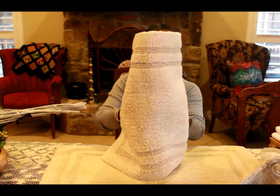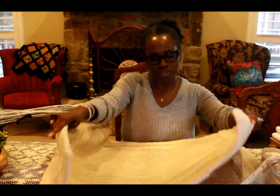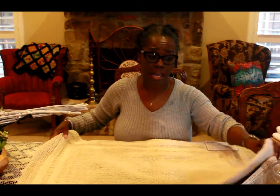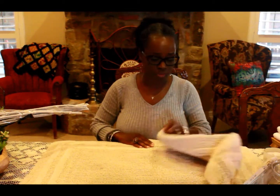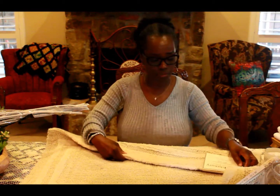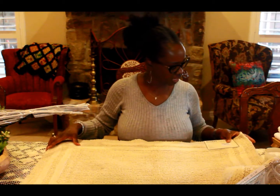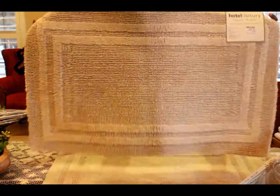Then I purchased these rugs — one for my husband's side of his sink and one for my side. I wanted to go with white but I decided to be practical because white is kind of difficult to clean as far as a rug goes, so I went with this really pretty taupe color. They are 100% cotton, you can use them on both sides, and the big ones were $9.99 a piece.